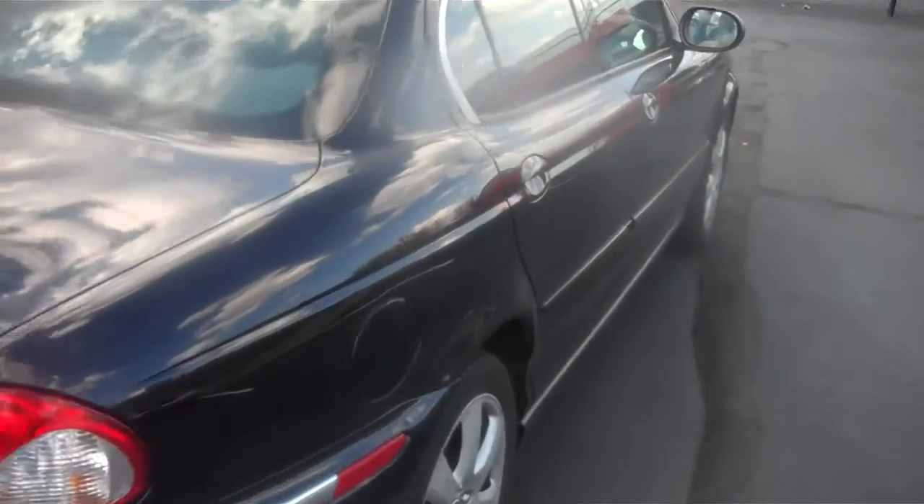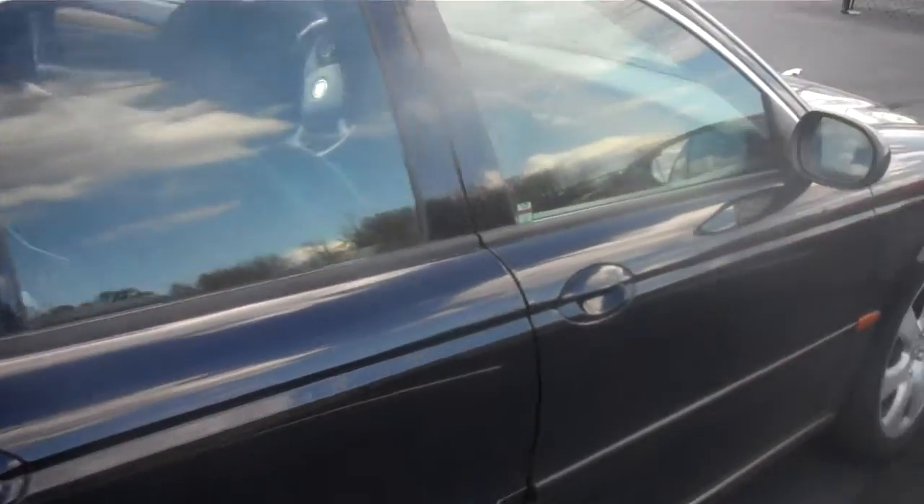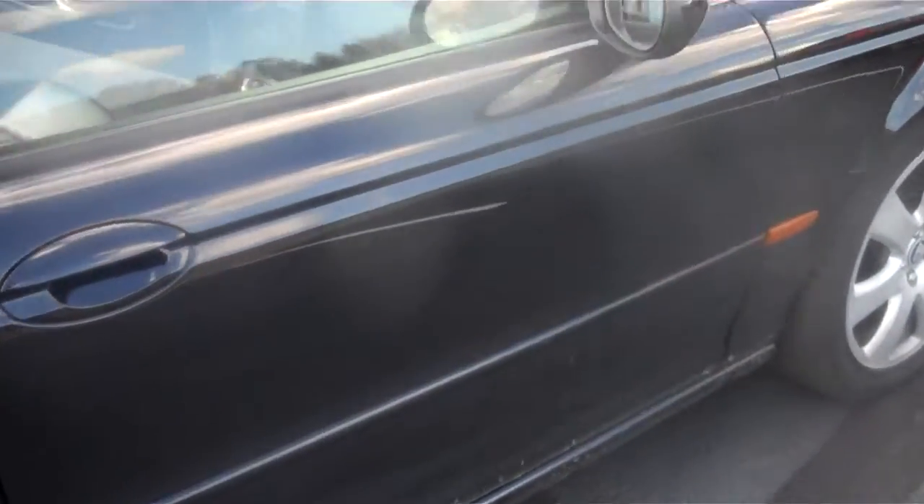This more than likely will be an as-is vehicle, Richard, but you do have the ability to custom tailor a warranty to it. They usually base it on how many miles per year you drive.